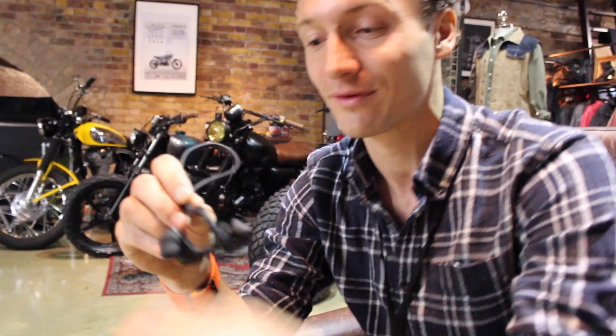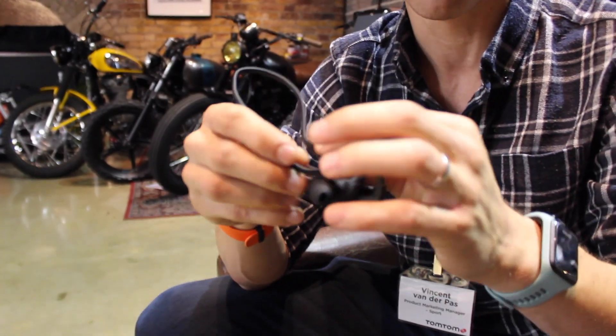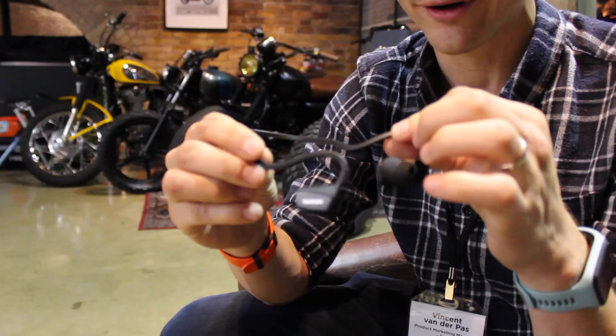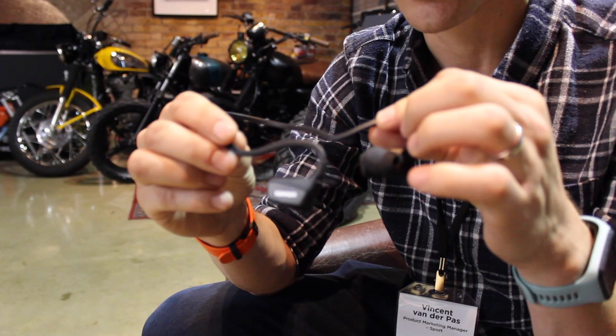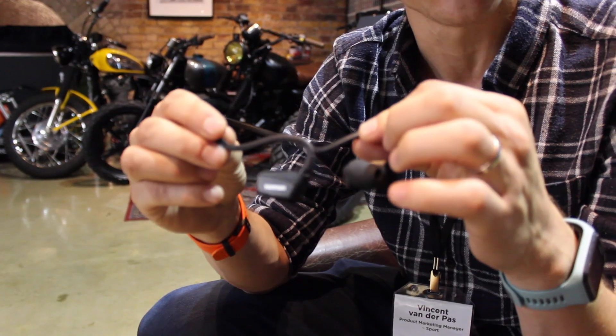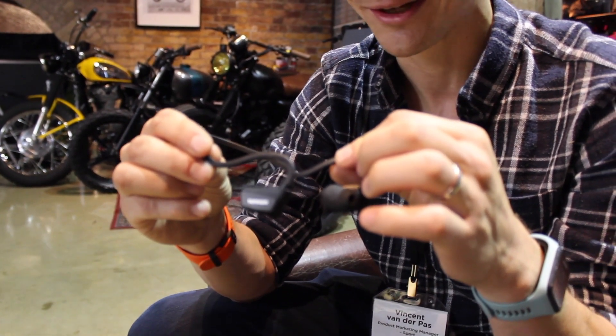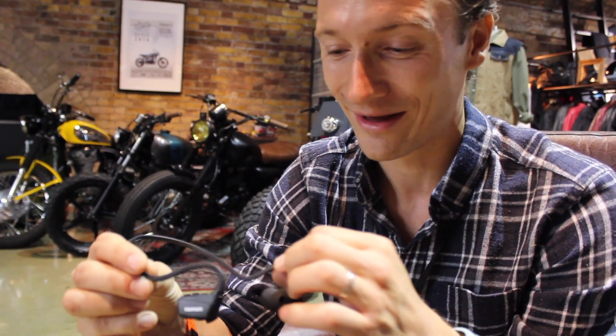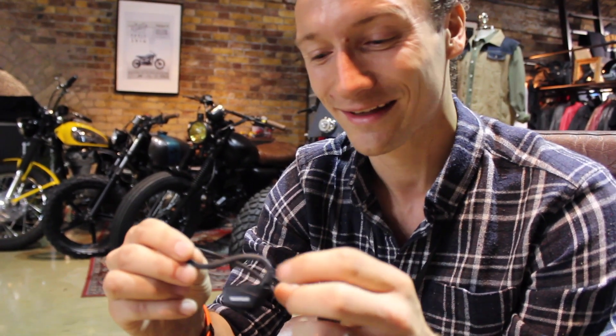We've also created a new pair of headphones. The previous generation of our watches already came with TomTom headphones, but we've improved them — the battery life has gone up from four hours to six hours, significantly increasing the chance you'll finish your marathon without running out of battery on your headphones.